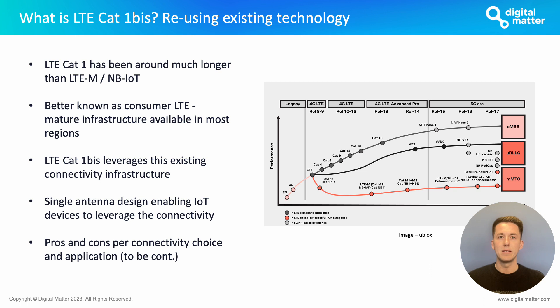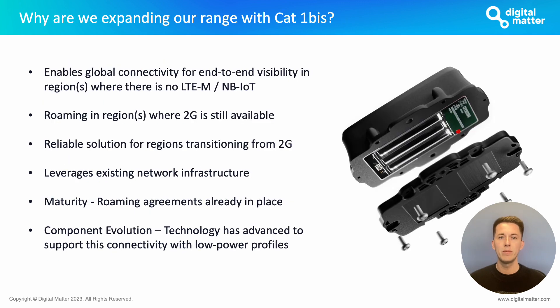There are pros and cons to this connectivity which we'll dig into shortly. The key focus is that this infrastructure has been around a lot longer than LTE-M and NB-IoT, making it more readily available to piggyback off — which is the aim of Cat1 BIS. For anyone familiar with our existing product range, Cat1 BIS is a new connectivity option we are beginning to offer to enable global deployments with end-to-end visibility in regions where there is no LTE-M or NB-IoT, and a future-proof solution for your fleet's roaming capabilities.